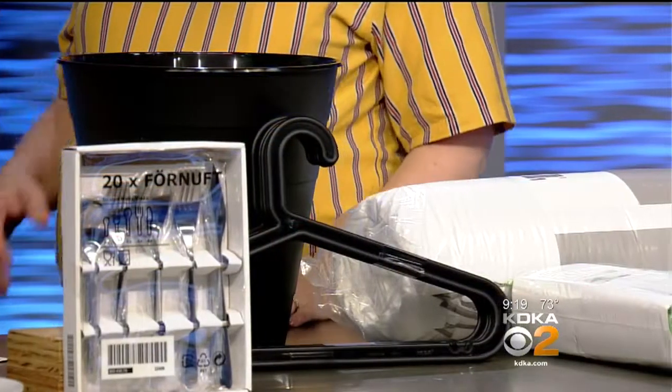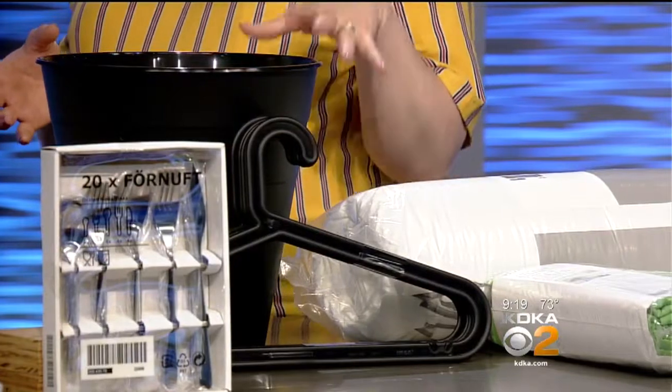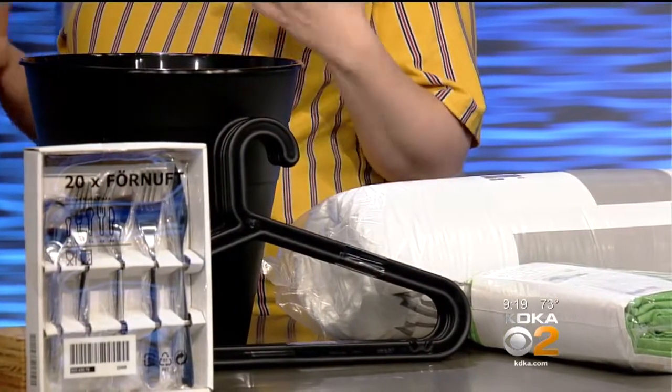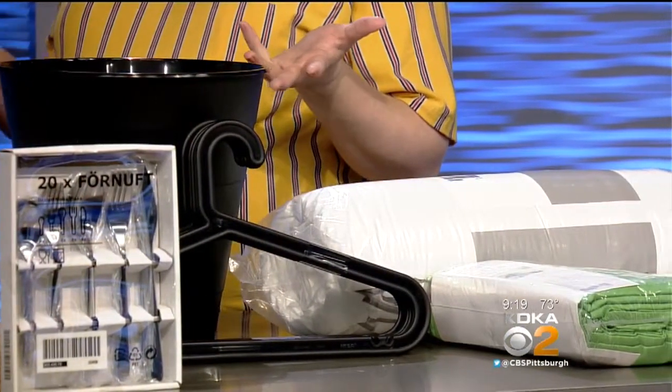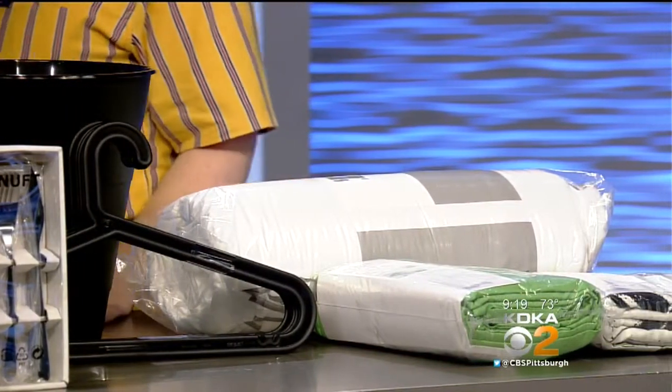What else did you bring with you today? We have some great organizing items you don't want to forget. You'll most likely have some closet space, so you don't want to forget things like hangers. You want to remember trash baskets and under-bed storage. Especially if you're going to college in Pennsylvania, the weather's a little crazy in the fall — you're going to need your summer clothes and winter clothes both and a place to store them. There's plenty of space under your bed if you bring some storage boxes.